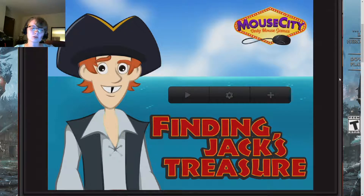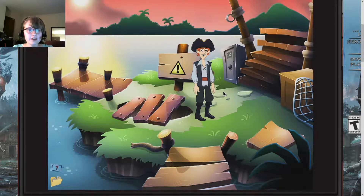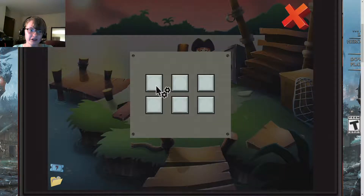Hey, what's up, hello everyone. It's Griffin Puff and welcome to Finding Jack's Treasure. So let's just get going into this. He wants to open a pirate museum.